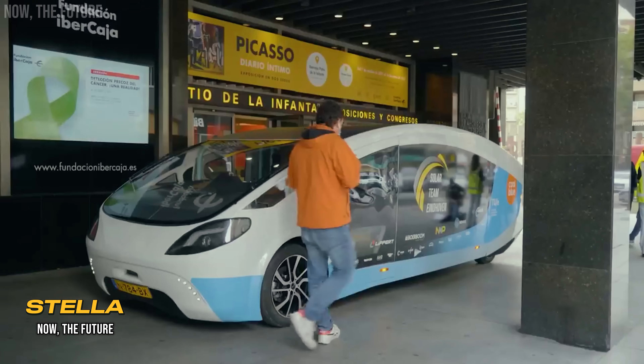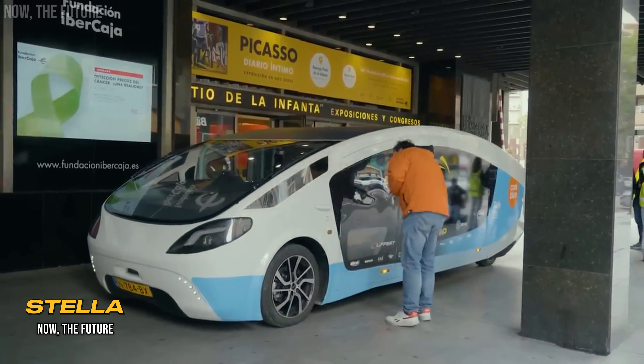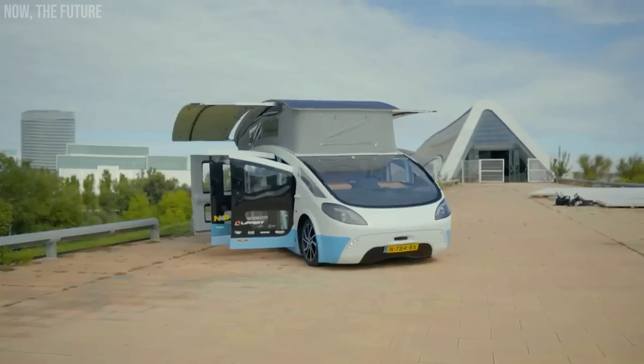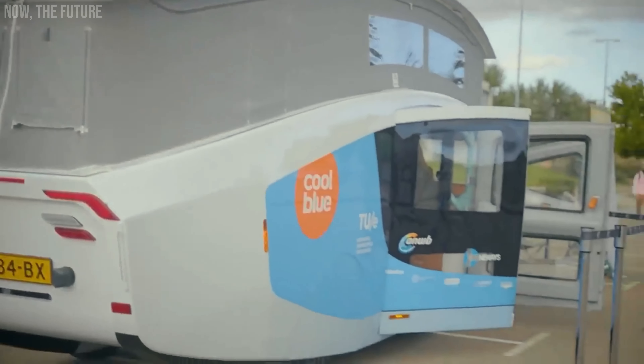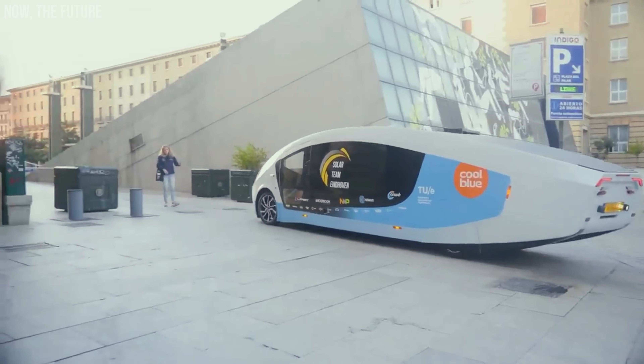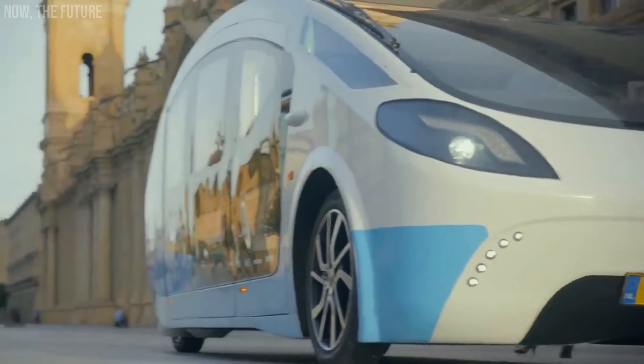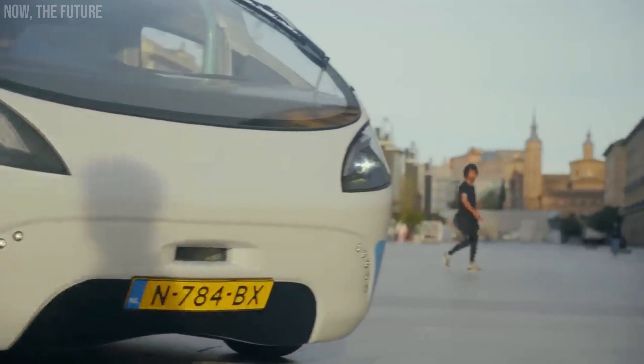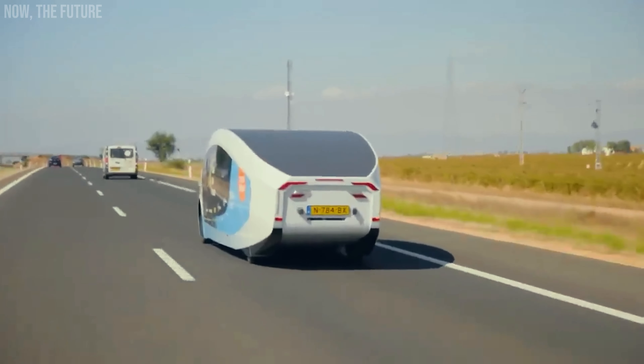We are pursuing a sustainable future where life is powered by the sun, affirm the students from the Technical University of Eindhoven who founded the company Solar Team Eindhoven. They proudly present the world's first solar-powered SUV, the Stellaterra. This vehicle is robust enough to travel not only on paved roads, but also on rough terrains.